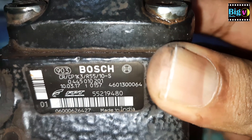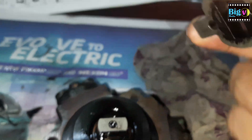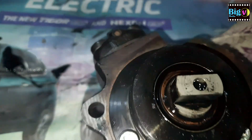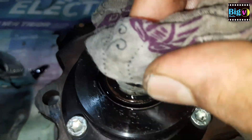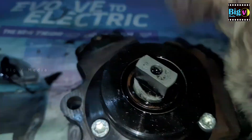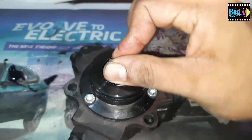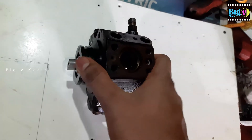If this pump sustains damage, it will significantly affect the vehicle's acceleration, fuel efficiency, and overall performance. In such instances, replacement becomes necessary. But the pump carries a significantly high price tag, and the cost of repairing services will be higher as well. If the pump is not excessively worn, it is possible for us to undertake the repairs ourselves. The recommended replacement pump is displayed here for your reference.